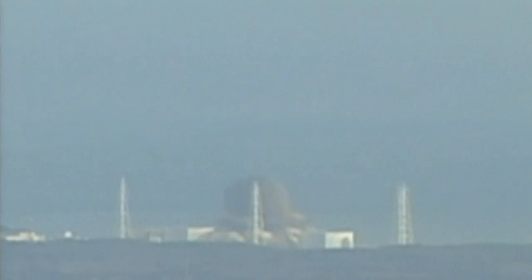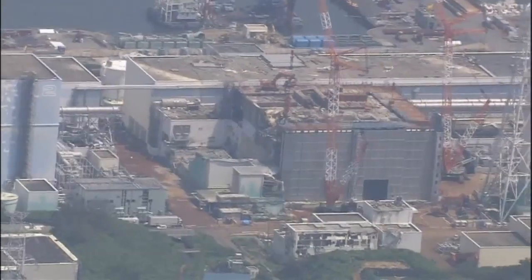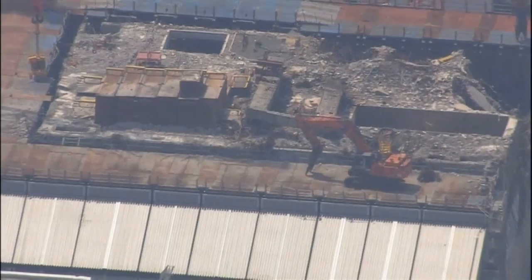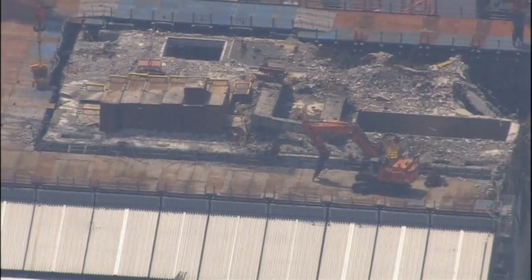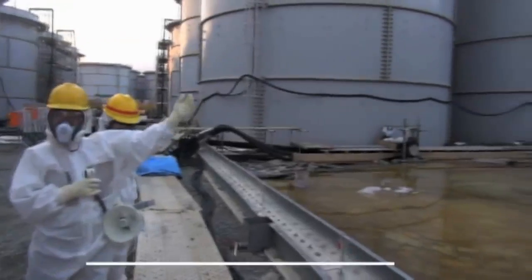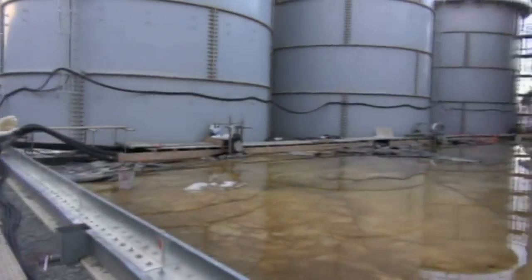Fukushima — the Japanese nuclear plant that suffered multiple meltdowns and radioactive leaks in 2011 — needs all the help it can get. Since the disaster, managers have struggled to map the radiation safely. Robots and static monitors are of limited use, and helicopters and people on the ground risk exposure.